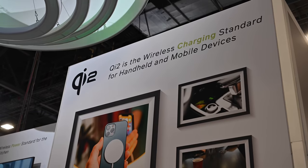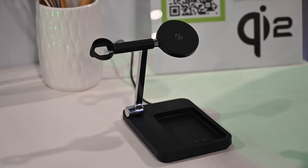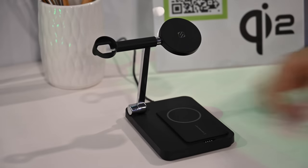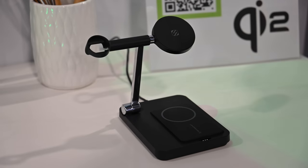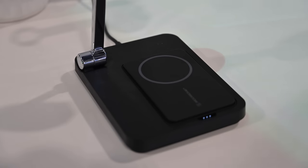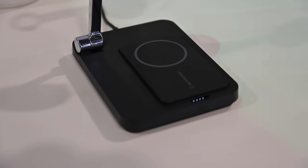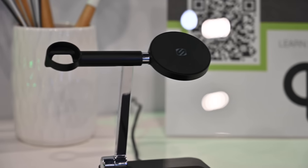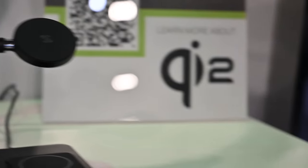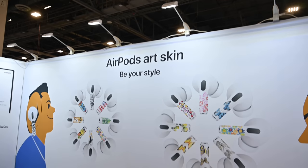Another big thing, especially for Apple users at the show, is Qi 2. At the Wireless Power Consortium booth I got to check out one of the early demo devices for Qi 2, which will essentially bring MagSafe to Android devices and other devices certified by the Qi standard. This is a prototype unit from Scosche — at the bottom, a charging battery pack that charges via Pogo pins, a MagSafe or Qi 2 charger on top, and a little puck for your Apple Watch on the left.